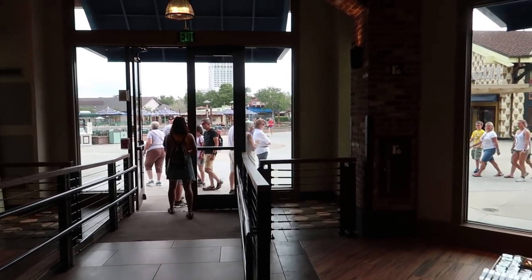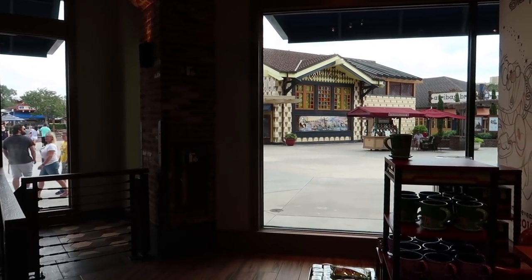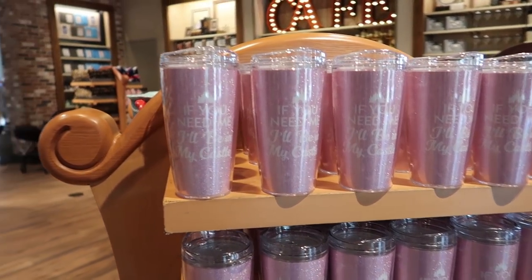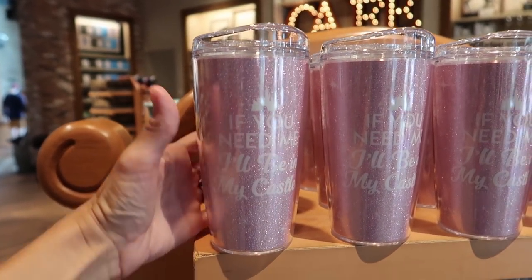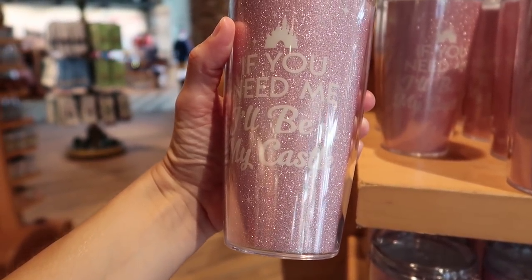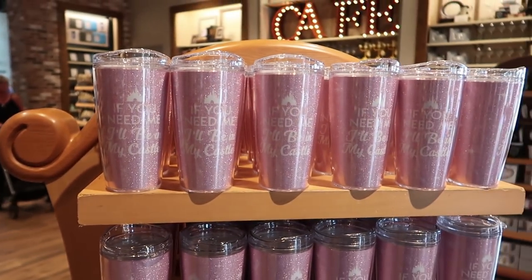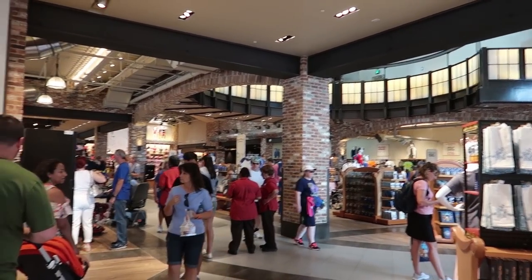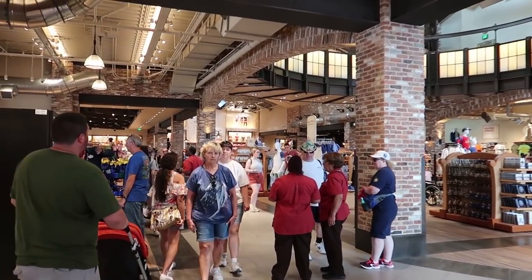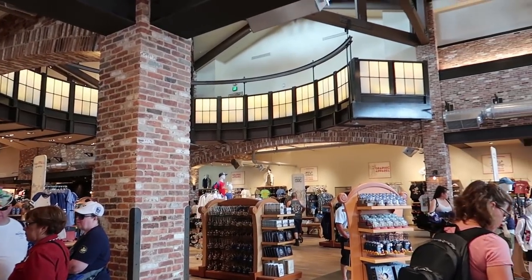Here's another entrance — this is the one that Stitch is right above, right next to Ghirardelli's. I spotted this shirt and I had to show you guys: 'If you need me, I'll be in my castle' — sparkly pink, love it, $22.99, it's like the millennial pink. I will be honest, I do miss all of the fun Disney characters the old store had, but I do like how open this one is.